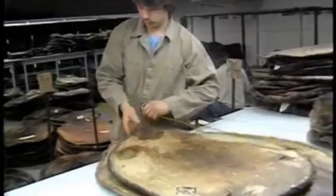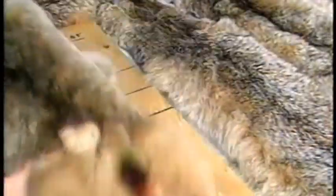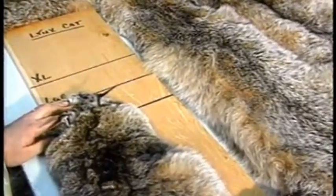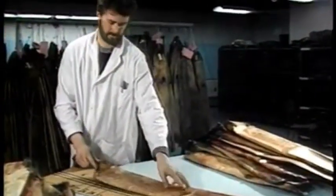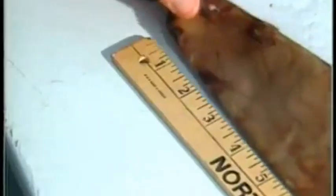Once this first classification has taken place, the furs are sorted by size. In general, larger furs are worth more. However, exceptions to this are female fisher and kid lynx, whose silky, delicate fur is highly prized. We'll see later how the pelts of each particular species are measured and sorted by size.